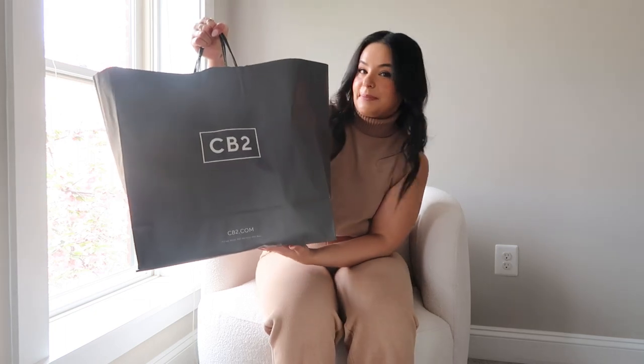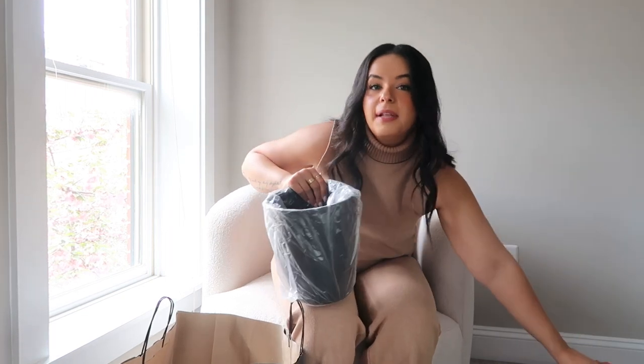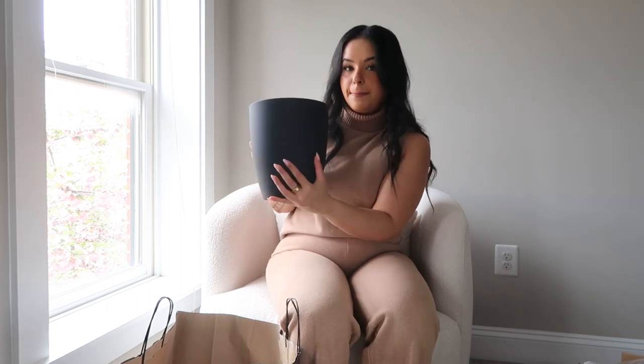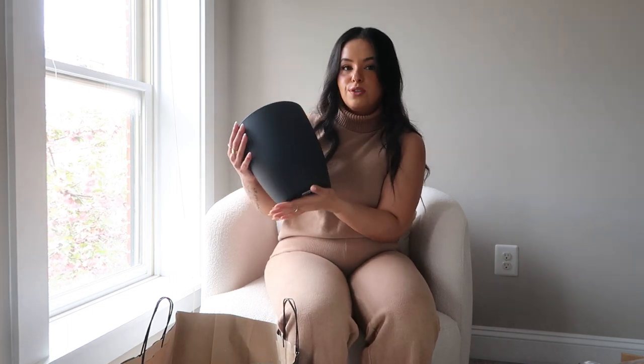The first place I went to is CB2. I love CB2 and Crate and Barrel. I ended up picking a few things up for the bathroom mainly. The first thing I got is this trash canister in the black color. I just really love the simplicity of it — it's matte black, not loud, nothing that stood out — and I thought it would just elevate the look of the bathroom.